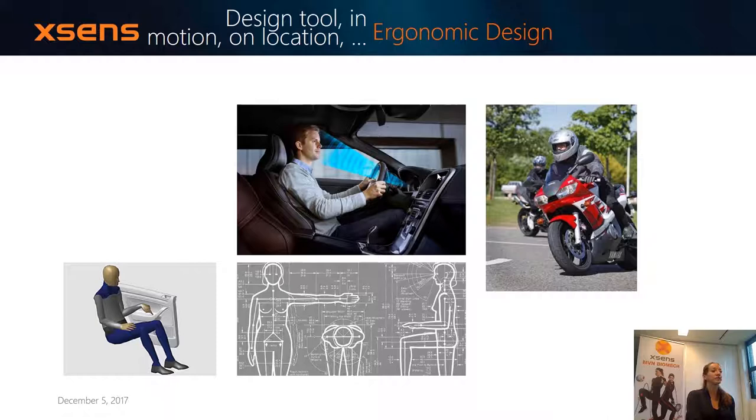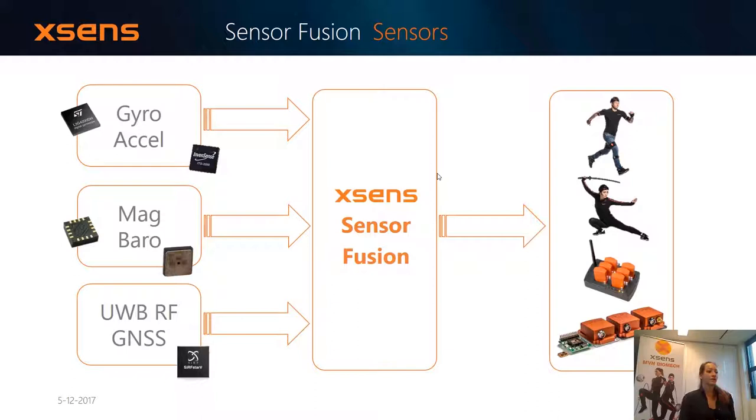The basis of the Xsens technology is that we develop sensor fusion algorithms — this is our main IP. Within every motion tracker you'll find a gyroscope, an accelerometer, a magnetometer, and a barometer. We perform sensor fusion by fusing the data of these four sensory elements together to create a 3D absolute earth-reference orientation. Earth reference means we use the accelerometer and magnetometer as an earth reference: the accelerometer measures the earth gravity perfectly vertical down, and the magnetometer measures the heading. We put our 3D orientation within this earth-fixed reference frame.